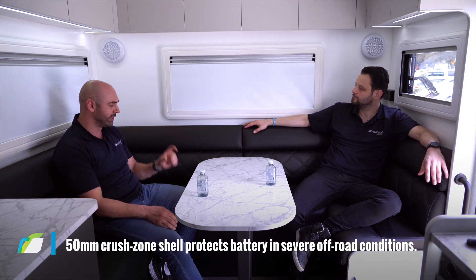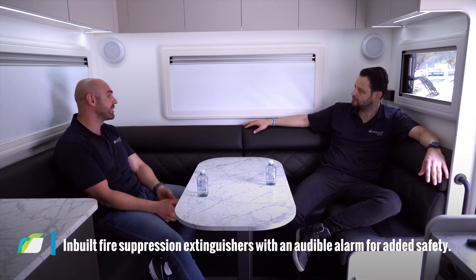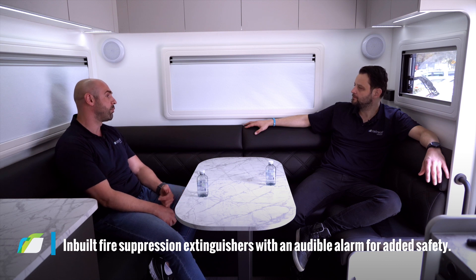And the protection of it is phenomenal — it's got a 50 millimeter crush-resistant zone, completely waterproof and dustproof. We've seen the battery submerged in water through river crossings. It's waterproof to a depth of one meter for 30 minutes.